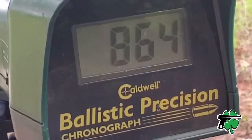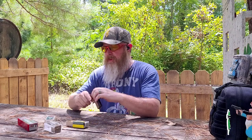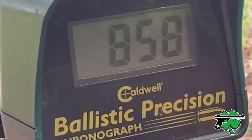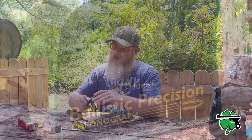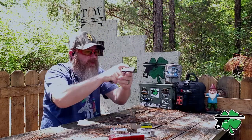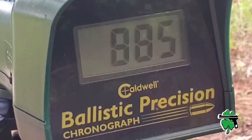It looks like we've got a velocity on that first round of 864 feet per second. Round number two of the Remington Viper .22 chrono'd out at 858 feet per second — pretty close on the velocities there. Third and final shot with the Remington Viper .22 measured out at 885 feet per second.